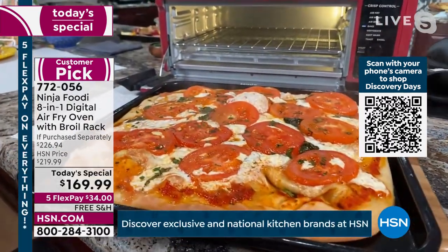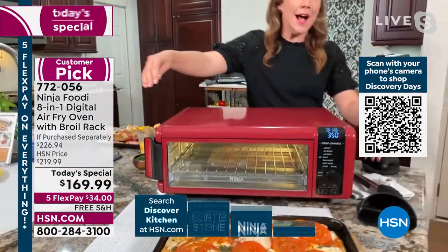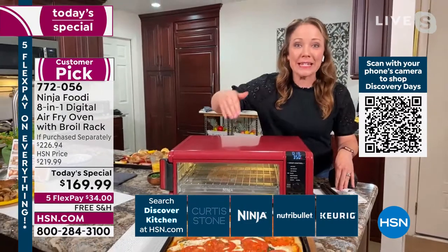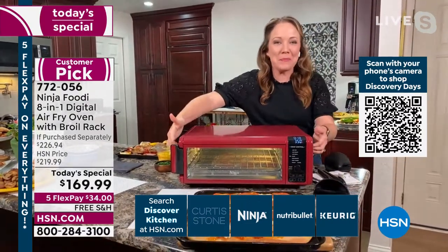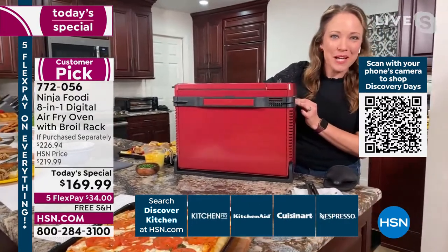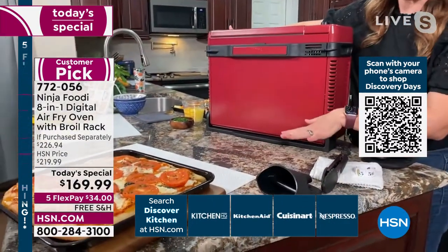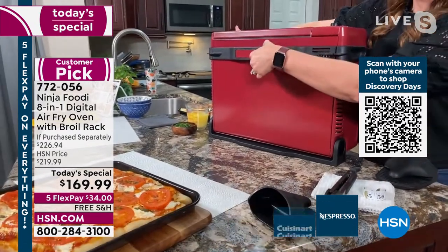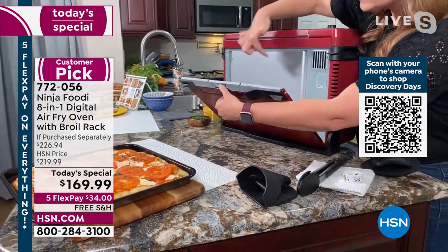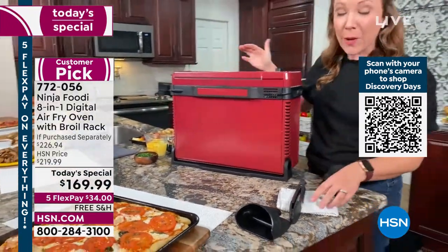It's essentially like having a convection oven on your countertop, with circulating air and air fry capabilities. With that 60-second preheat, this pizza is done by the time my big oven is still preheating. It also flips up when you're done, giving you 50% of your counter space back. It even opens up for easy cleaning, and the crumb tray at the bottom is removable.